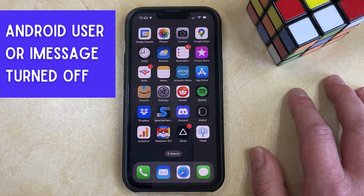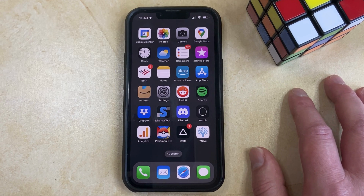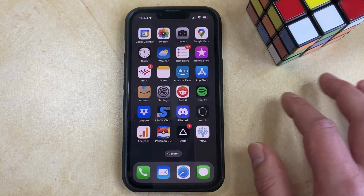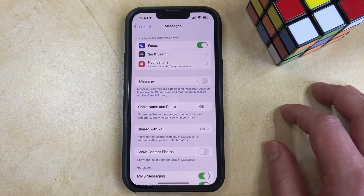The first reason that iMessage might be sent as a text message is if you're sending it to an Android user, or an Apple user that has iMessage turned off. Even if you had previously been having an iMessage conversation with someone, they could have bought a new phone, or they could have turned off iMessage accidentally.